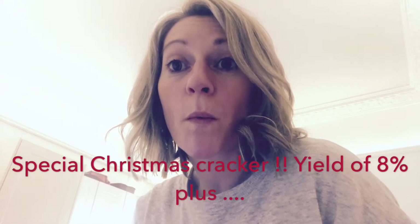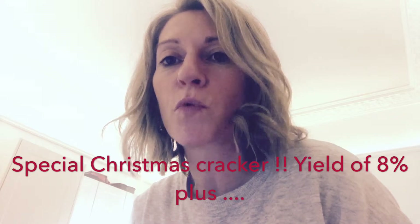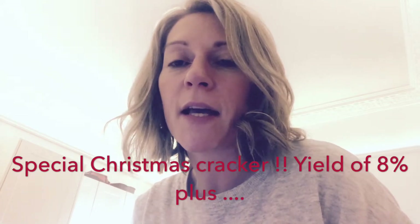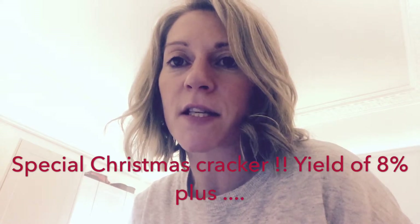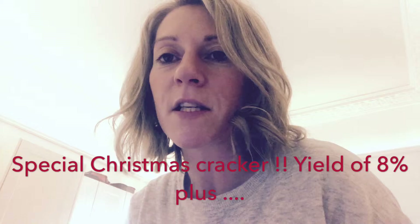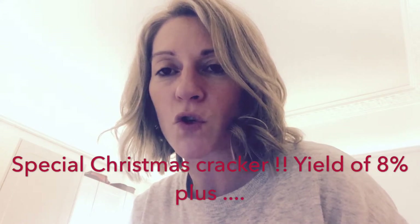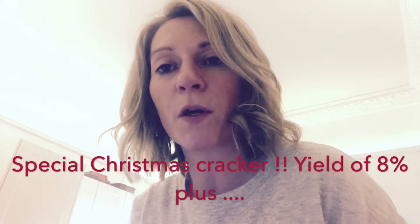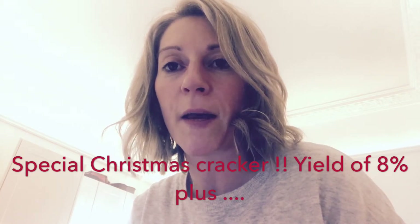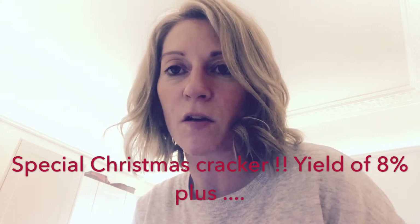Hi everybody, so my property investment option this week is a two-bedroom ground floor flat in an area of Glasgow called Dromoyne. The importance of this is the location — it's very close to what is now called Queen Elizabeth University Hospital. It's a massive new hospital that's been built in Glasgow and used to be called the Southern General. It's very popular in terms of transient workers, which is your target market for this particular property.